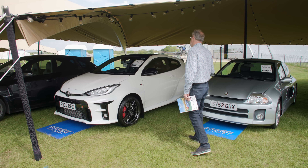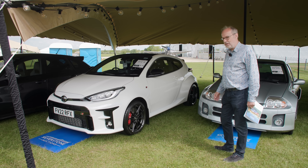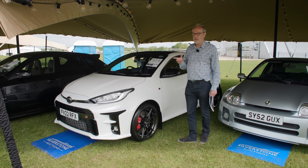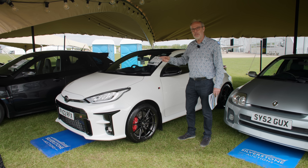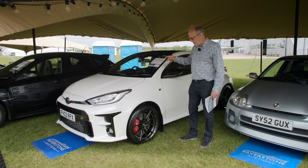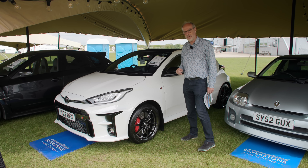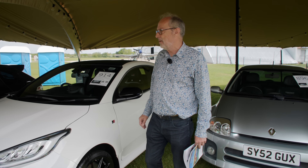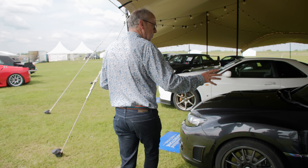Bringing us bang up to date — the first GR Yaris I've seen at auction. Pretty low miles at 2,200, with the Circuit Pack. We're still really enjoying ours. They're never going to produce a car like this again, although Toyota GR says they'll continue — but I can't see how they can do something as wild as this three-cylinder turbocharged engine. It's a delight: a usable Toyota that only the connoisseur knows about. You just tell people you've got a Yaris and then bomb down the road. Guided at £28,000–£32,000.